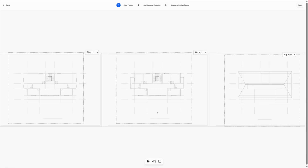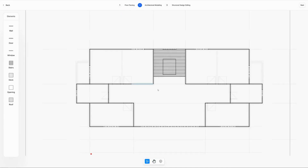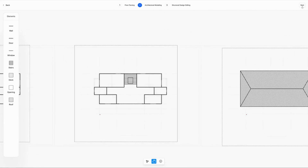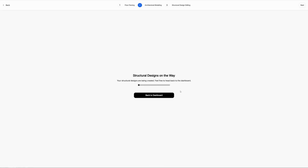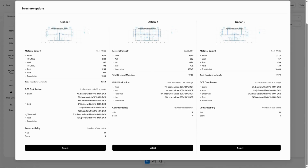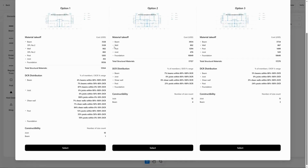It all starts with your architectural drawings. Genia AI Agent can parse the drawing and create a complete architectural model. Now for the magic — with one click, Genia Structural AI Agent recommends the top three structural options with variation on structural performance, cost, constructability, and sustainability.